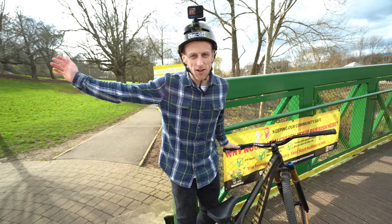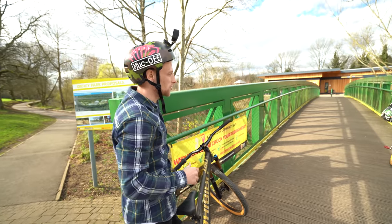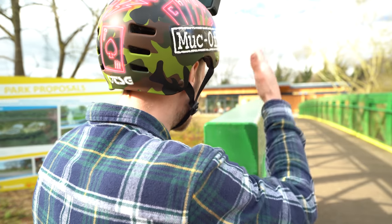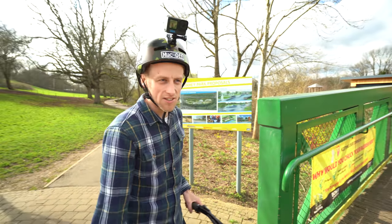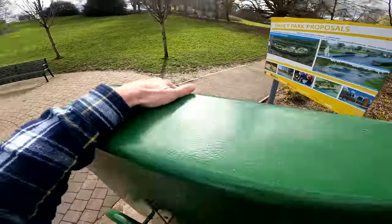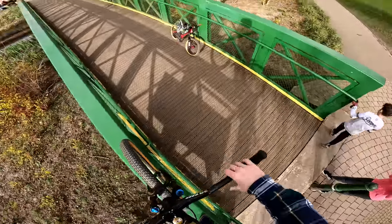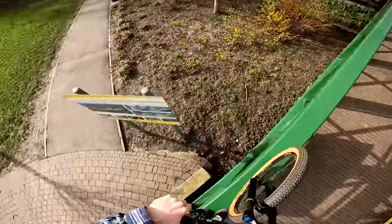We just done the stair set of doom over there which was awesome, but on the way back over to the skate park I found this bridge which goes over the river. You can see from there how wide it is, and you can ride along it — which is terrifying because you don't want to fall in either side. But I think I've got it; it's nice and wide. This certainly isn't a bike for trials but it's going to ramp the level of intensity in this video up a notch.